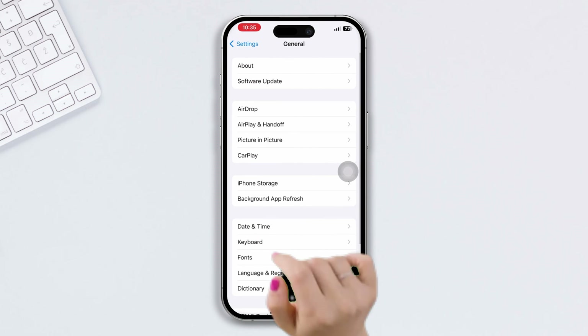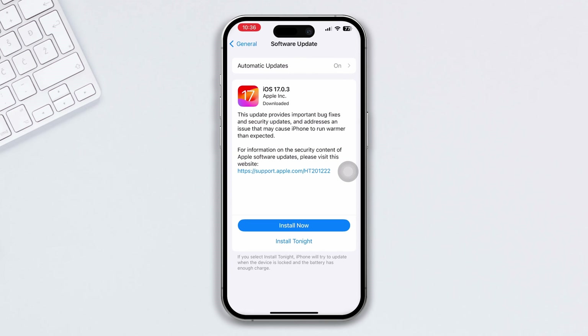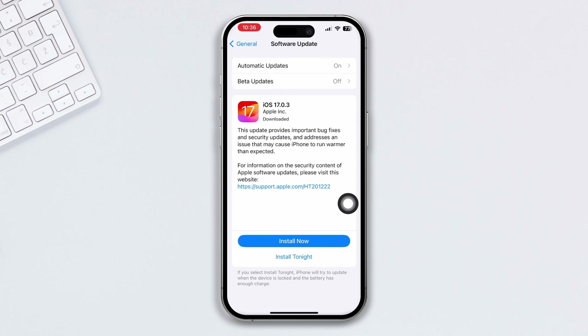Solution two: check and update your iPhone. Open Settings, scroll down, tap General, scroll to Software Update, and tap Software Update. If there is a new update available, go ahead and install it.